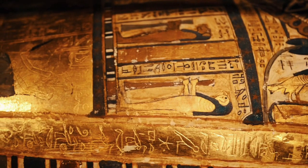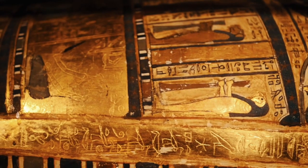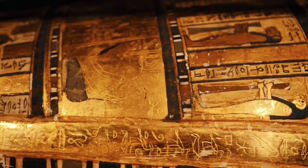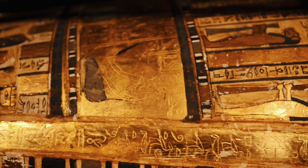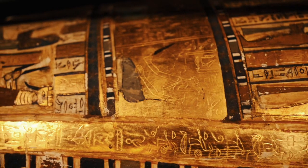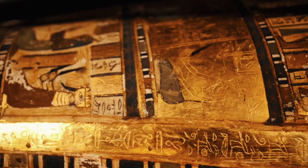Number 1: Chariot Warfare. The ancient Egyptians were renowned for their use of war chariots, which provided mobility and firepower on the battlefield. Number 2: Phalanx Formation. Egyptian infantry often fought in a phalanx formation, with soldiers forming a tightly packed shield wall to protect against enemy attacks.